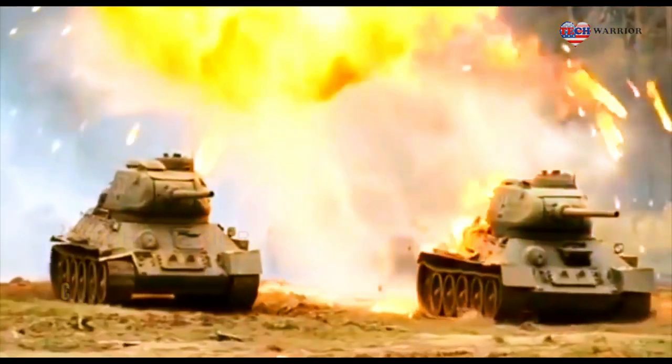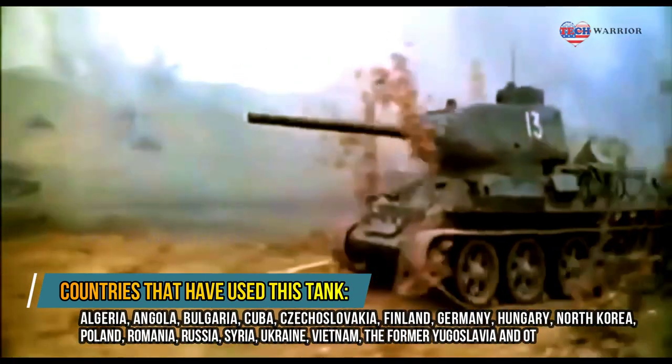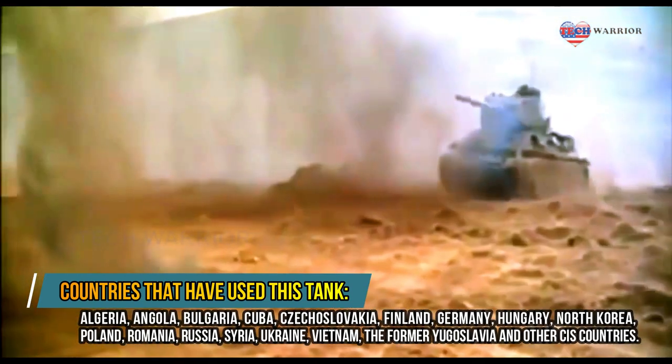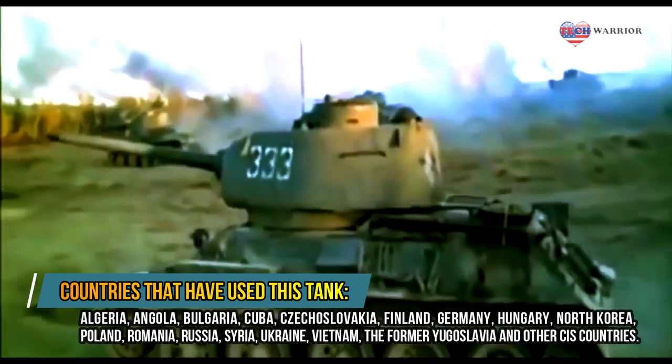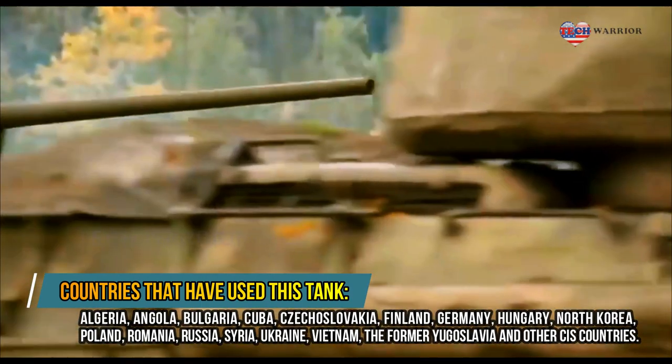The Model 1940, the first T-34 production variant, was armed with the L-11 76.2mm gun, which was considerably shorter than the subsequent F-34 76.2mm main gun of the 1941 and later models. The mantlet was also round, in contrast to the more square mantlets of later models.